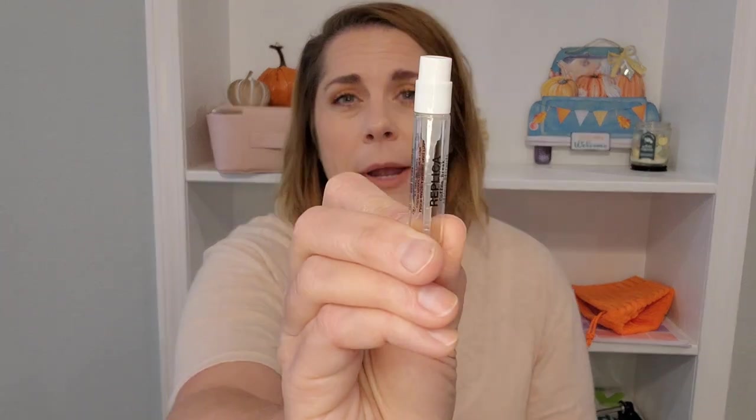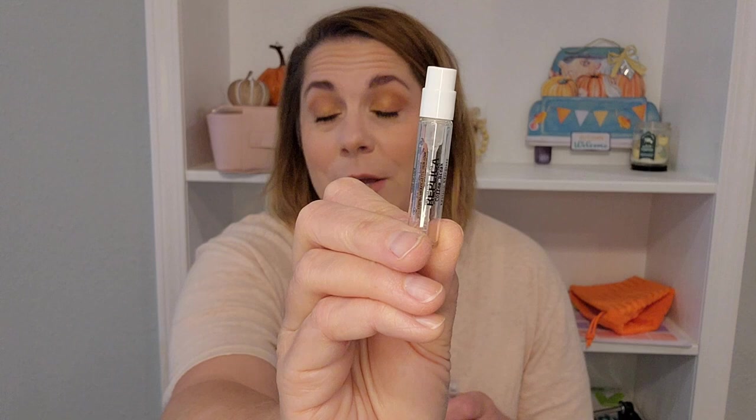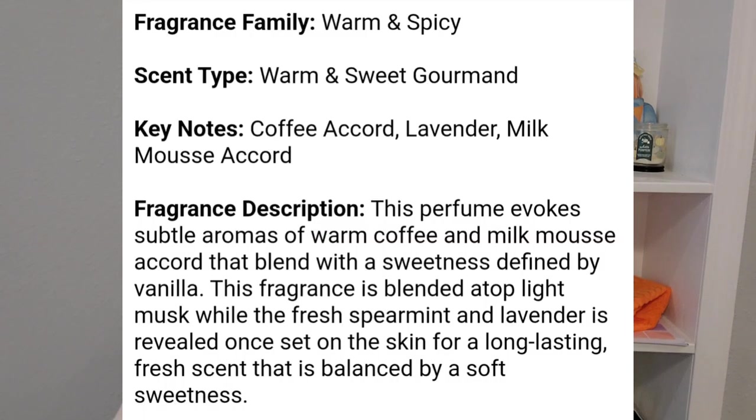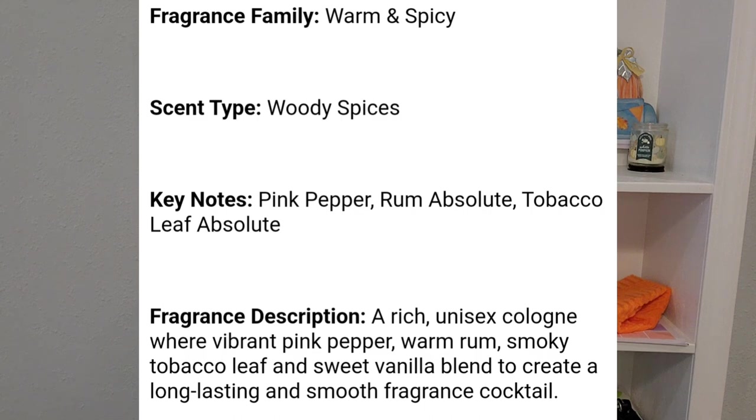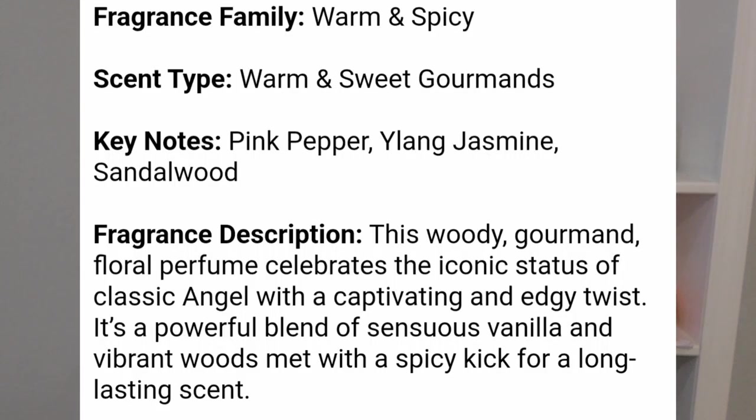I also finished two Replica perfume samples. One was the Coffee Break sample, and I'm here to tell you that this smells nothing like coffee — it is a really wonderful smell. Another Replica perfume I finished was Jazz Club. While it smelled nice, I wouldn't ever buy it because the smoke scent is very strong. I also finished the Angel Elixir by Muggler perfume — same brand that does the Alien perfumes — and I loved this one. I would definitely consider buying a full size.